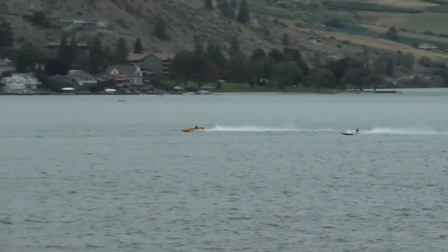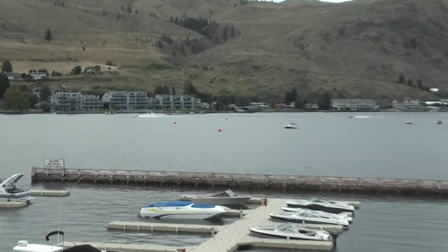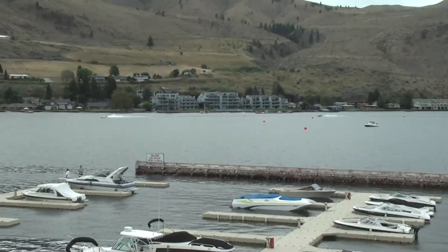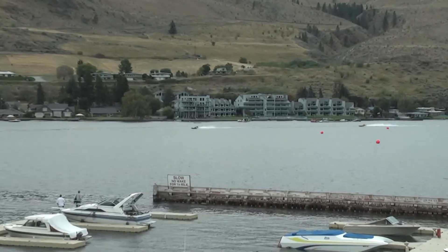Jeff Snyder would come around to turn fast, and then all of a sudden Wes Ray was getting that engine right up and getting right after Jeff Snyder, and they'd just have a lot of fun. The more boats we have, the better the show.